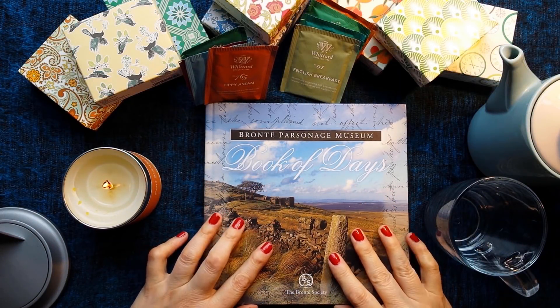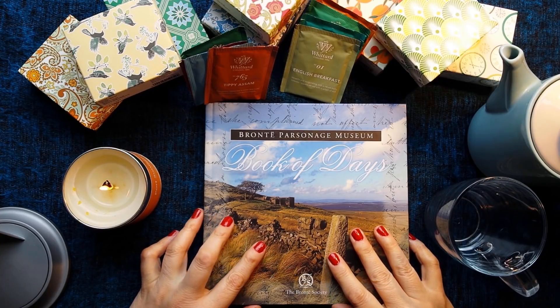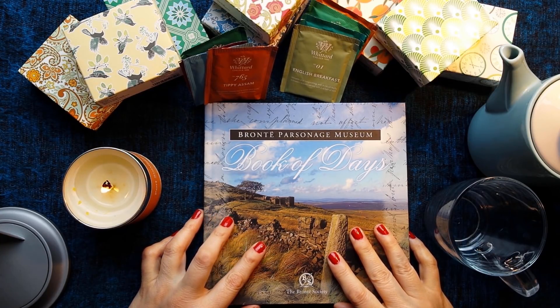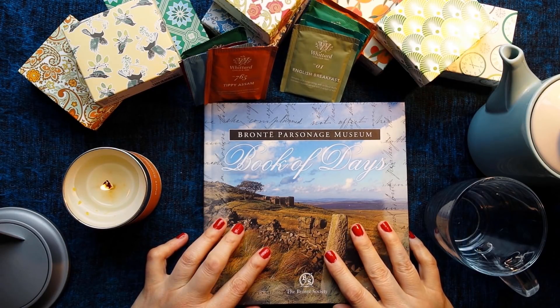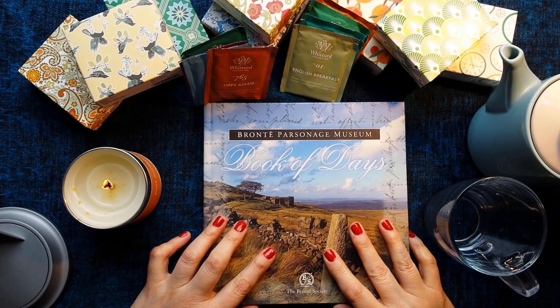Hello everybody, it's Kate at the Library of Whispers, and today I have a little giveaway — it's the 1st of May. You'll find out more about how to actually get hold of the things I'm going to give away at the end of the video.